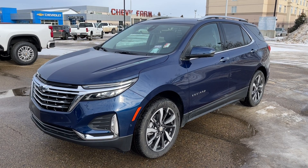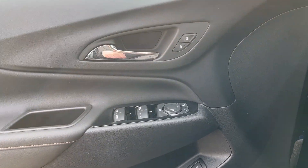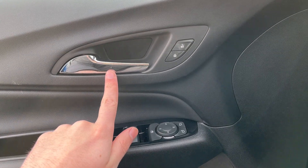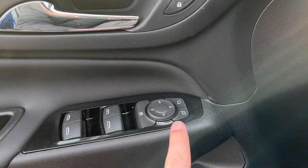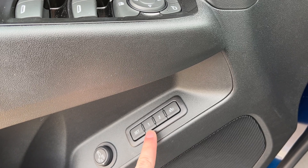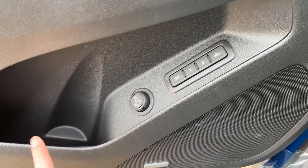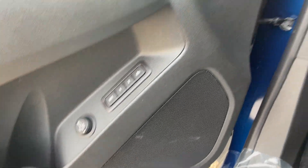Outside the vehicle we have alloy wheels as well as our powered liftgate. Starting off in the front of the vehicle, we have a chrome finish door handle, power locks, power mirrors, power windows, driver seat memory setting with two memory slots, folding mirrors, powered liftgate function, storage, and our Bose speaker.